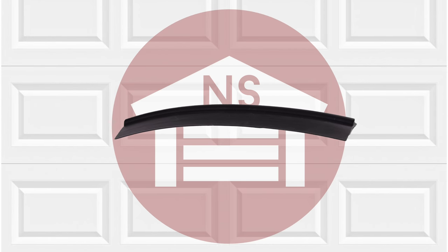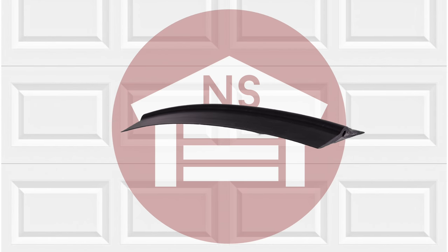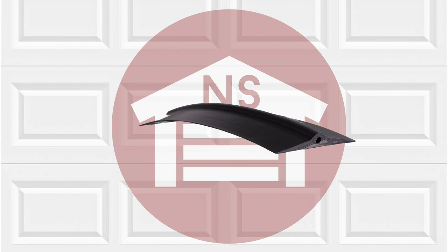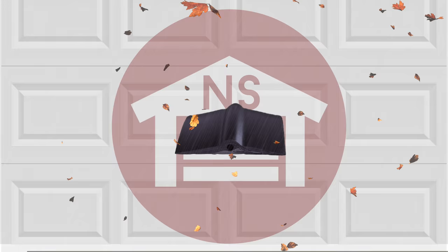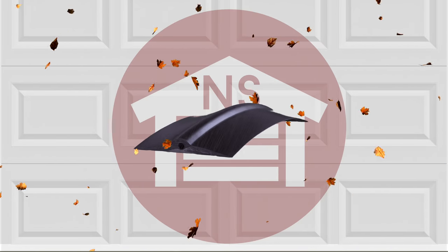NorthshoreCommercialDoor.com offers a wide variety of weather seals, including the Garage Door Threshold Weather Seal. The Threshold Weather Seals give your garage door a tight seal that helps keep water, dust, leaves, and pollen out of your garage.